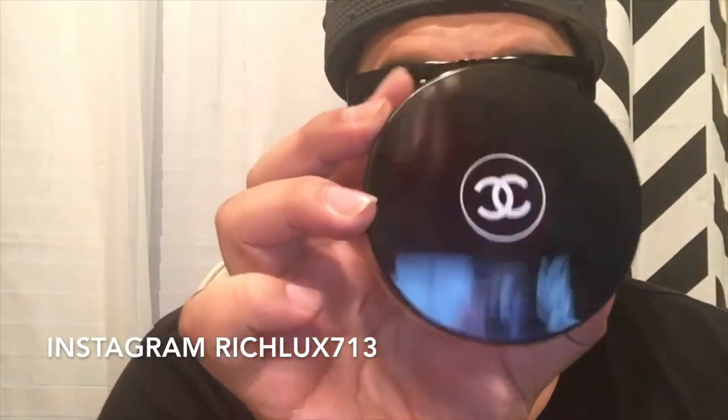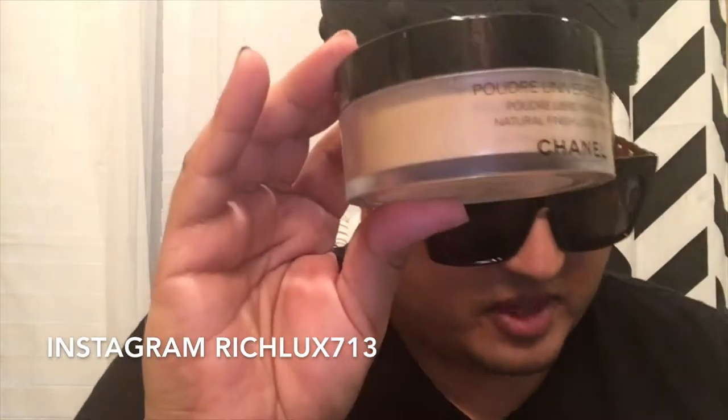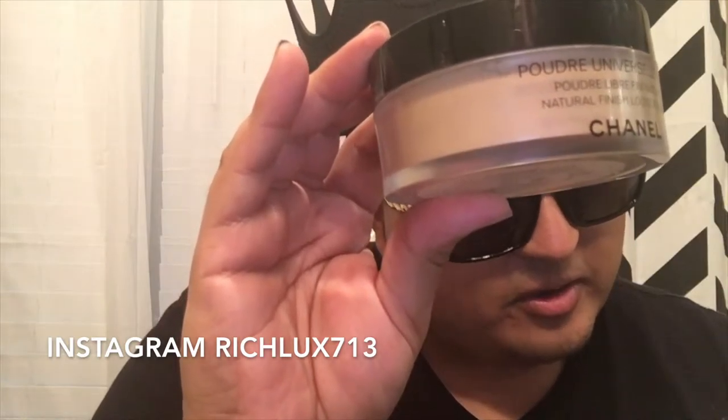It looks just like this — the packaging looks absolutely amazing, so beautiful, so timeless and classic. It says on here 'Powder Universal,' so I don't have many colors; I think this is the only color.